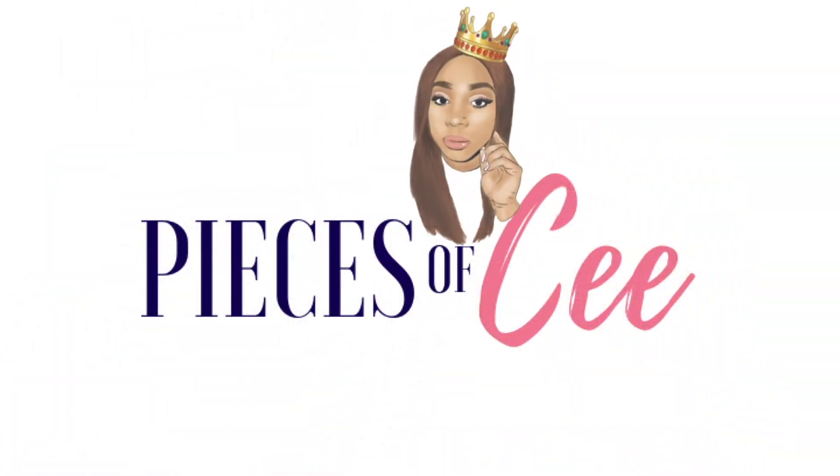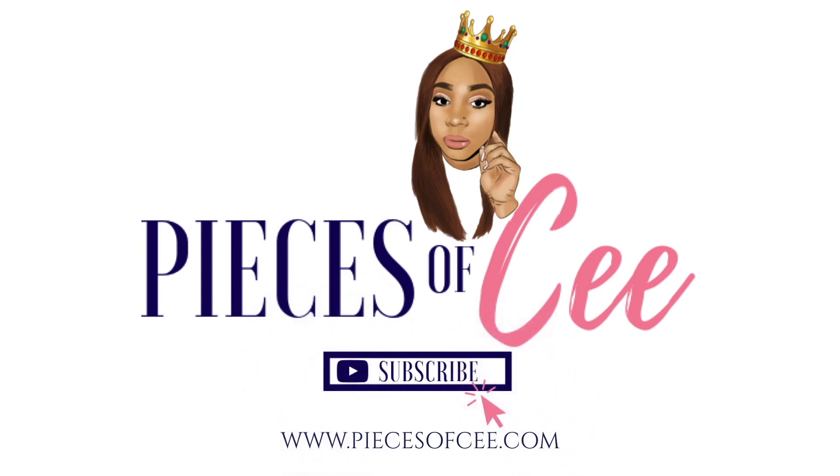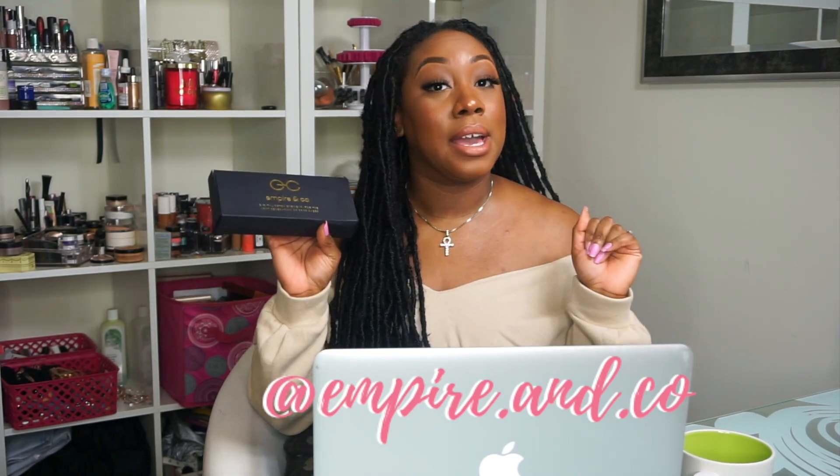Hey, it's me, C, and welcome back to my channel. I have a very different video for you guys. I received a pair of Digital Detox glasses from Empire & Co. to be a part of their Next Generation of Boss Babes, their Boss Babe campaign.